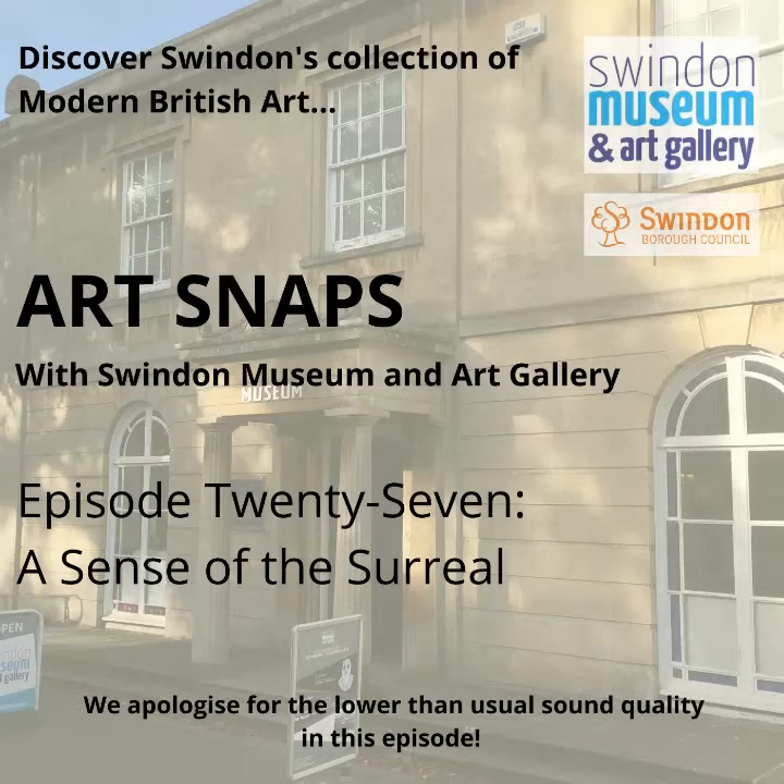Hello! Good morning, good afternoon or good evening, wherever you are in the world. I'm Katie and this is episode 27 of Art Snaps, the series which celebrates Swindon's collection of modern and contemporary British art.